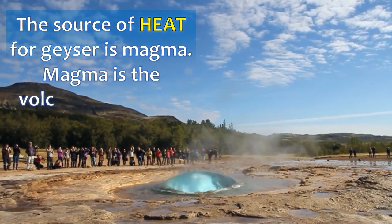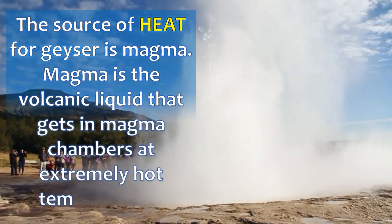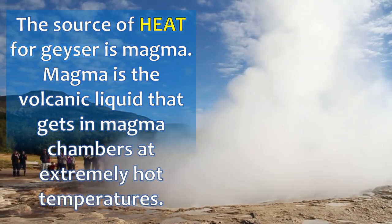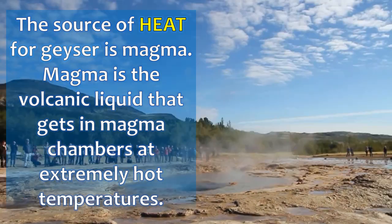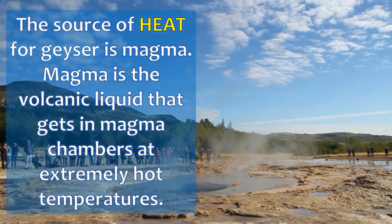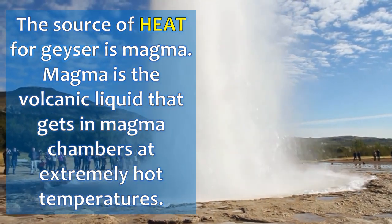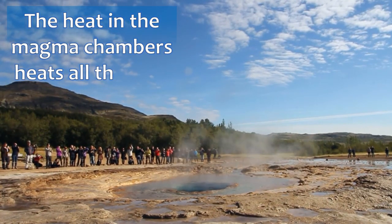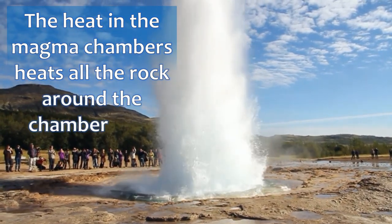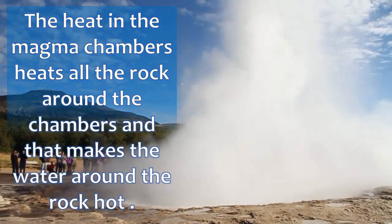The source of heat of a geyser is magma. Magma is the volcanic liquid found in magma chambers at extremely hot temperatures. The heat in the magma chambers heats all the rock around the chambers, and that makes the water around the rock hot.